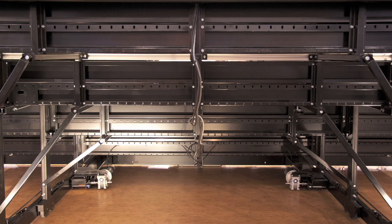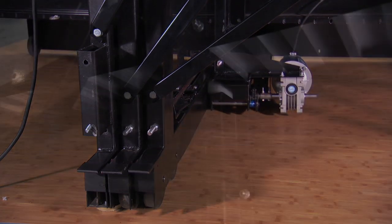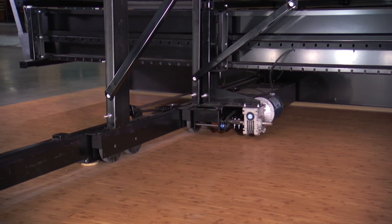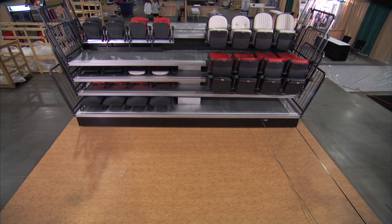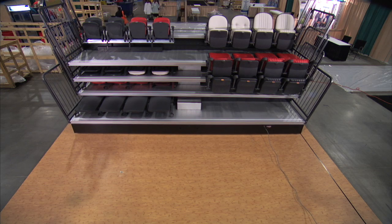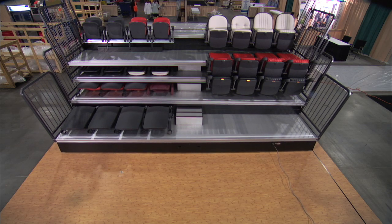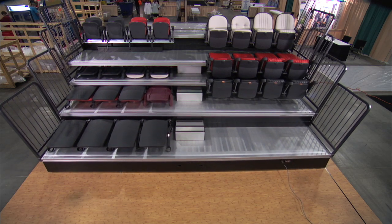The understructure of any telescopic platform is the backbone of the system, and MXP's understructure is engineered to provide maximum flexibility, safety, performance, and reliability. When it comes to your facility's seating configuration, we know you want the freedom to create just the right blend of customer comfort and seating capacity. With MXP, the choices are all yours.